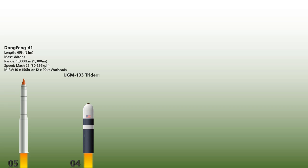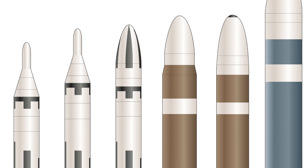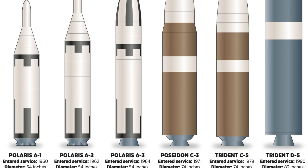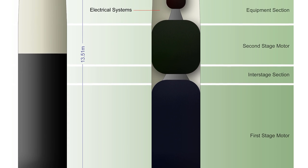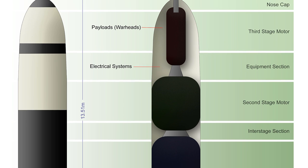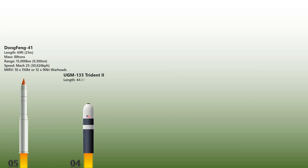The UGM-133A Trident II, or Trident D-5, is a submarine-launched ballistic missile and a key element of the US strategic nuclear triad. Considered a durable sea-based system capable of engaging many targets, Trident II missiles are carried by 14 US Ohio-class submarines with 24 missiles each. Its operational range is more than 12,000 km, speed up to Mach 24, and it is 13.7 meters long with a mass of 65 US tons. It can carry either 8 warheads of 475 kilotons or 14 warheads of up to 100 kilotons.